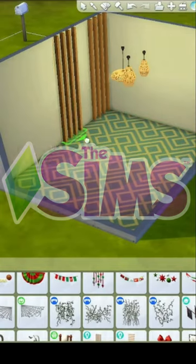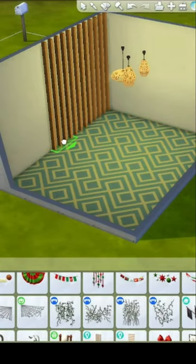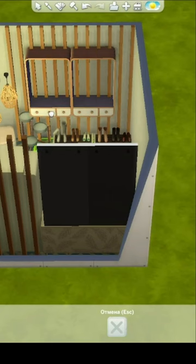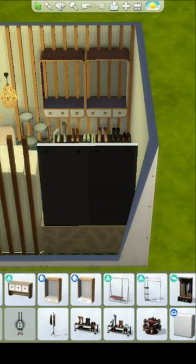Hello everyone and welcome! Lessa is with you! Here's an idea for the entrance group. Here I did a wooden insert perfectly combined with the style.